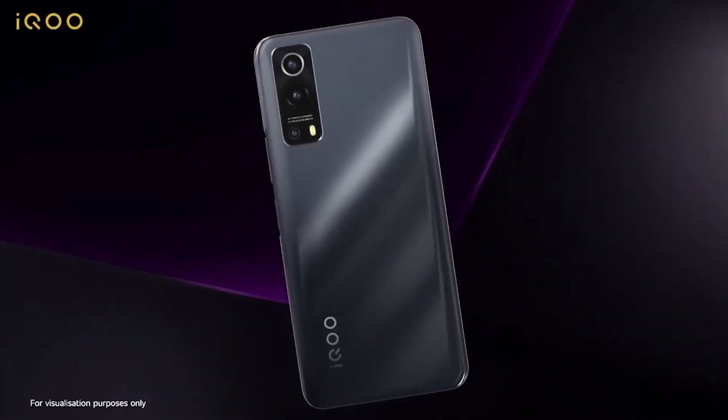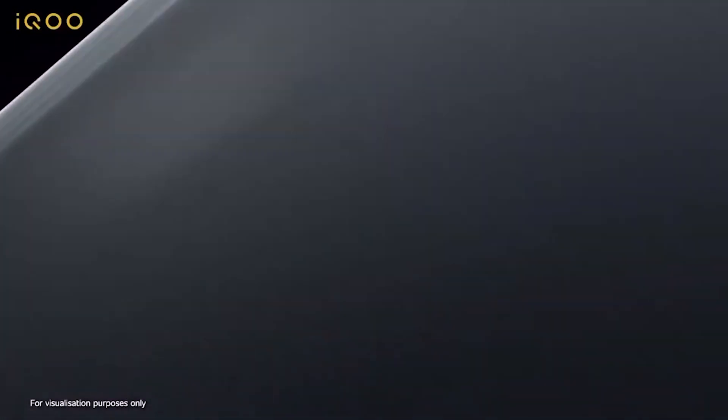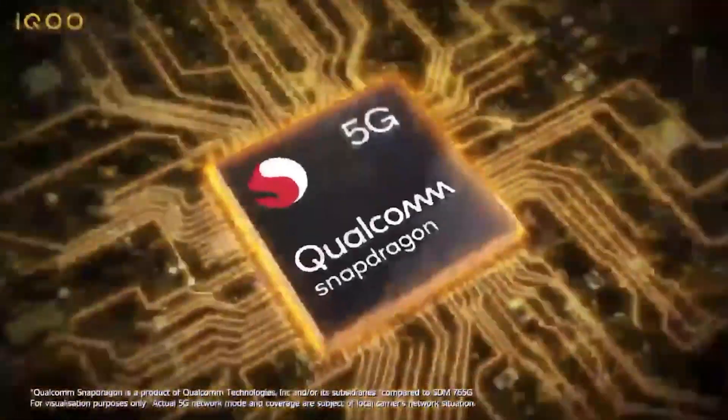For the second place, we are considering a gaming smartphone with the Snapdragon 765G processor. It's a good Android interface phone with solid gaming performance. It's a good all-around choice.